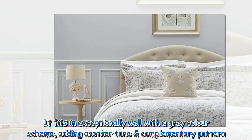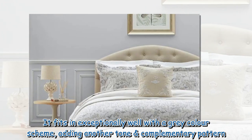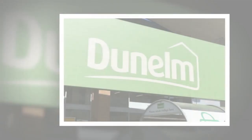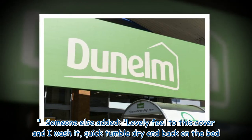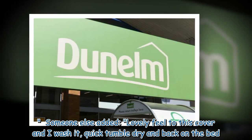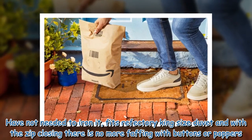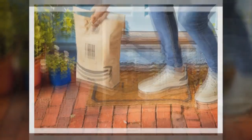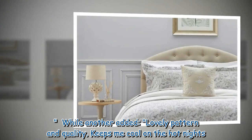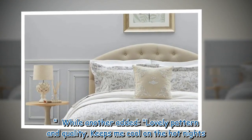Another reviewer added: 'It fits in exceptionally well with a great colour scheme, adding another tone and complementary pattern.' Someone else noted: 'Lovely feel to this cover — I wash it, quick tumble dry, and back on the bed. Have not needed to iron it. Fits a refectory king size duvet, and with the zip closing there is no more faffing with buttons or poppers.' While another added: 'Lovely pattern and quality, keeps me cool on the hot nights.'